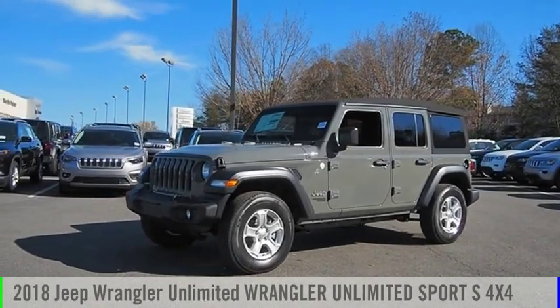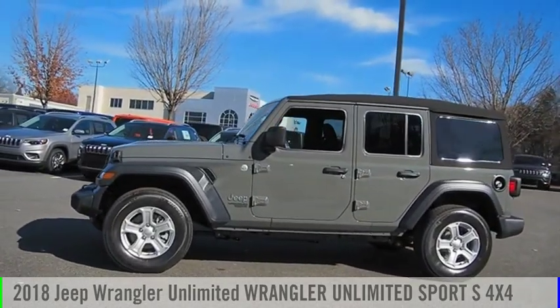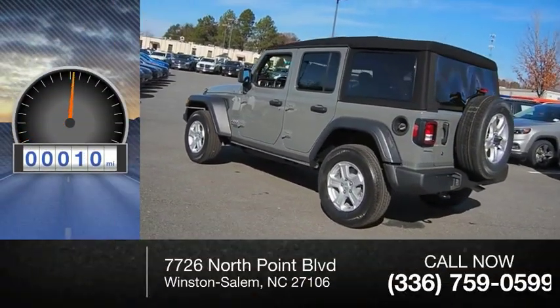Stop by and take a look at the 2018 Jeep Wrangler Unlimited. This vehicle is powered by a four-wheel drive, six-cylinder, 3.6-liter engine. This vehicle has less than 100 miles.